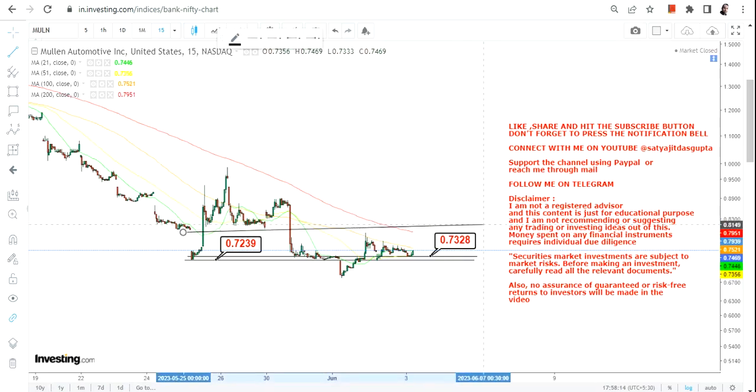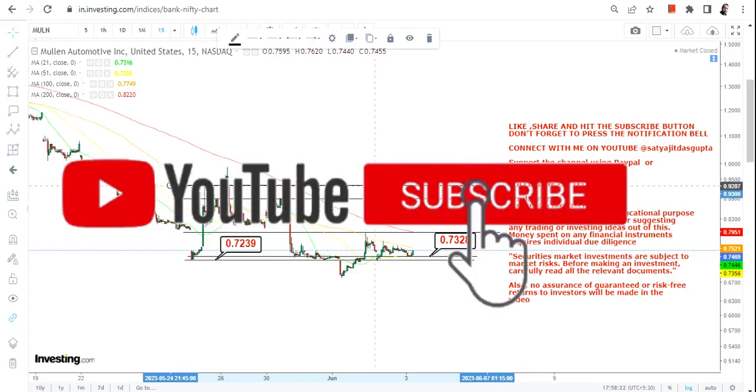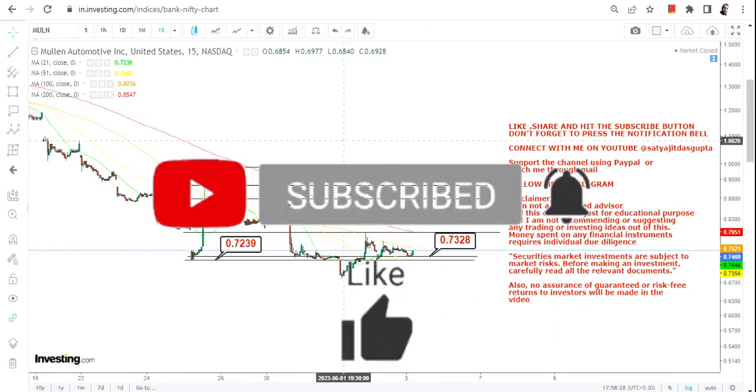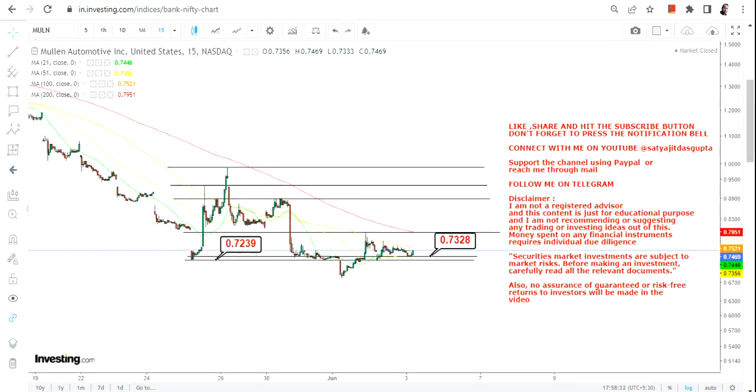If this small base or support formation works out, we can see the price bounce back in the very near term. The levels or targets are very volatile, and it all depends upon the sustainability of the price, most specifically above 0.73, which is your support, and 0.72, which is your stop loss on the downside.